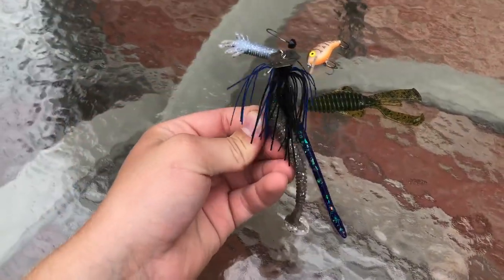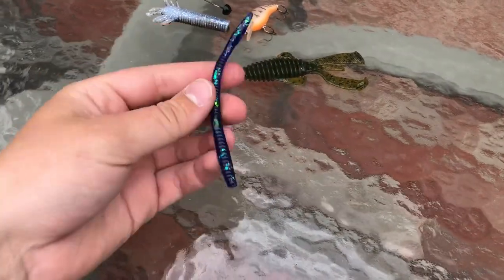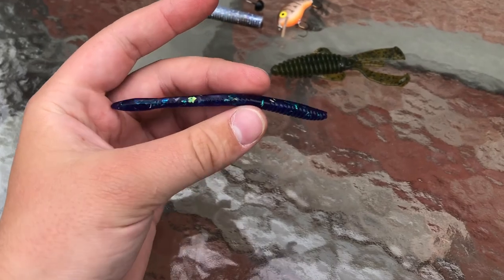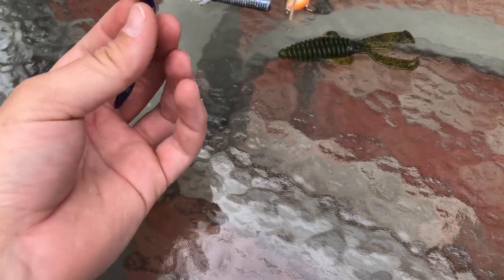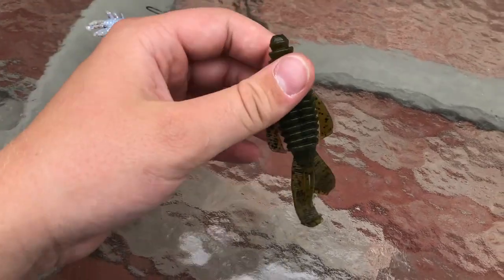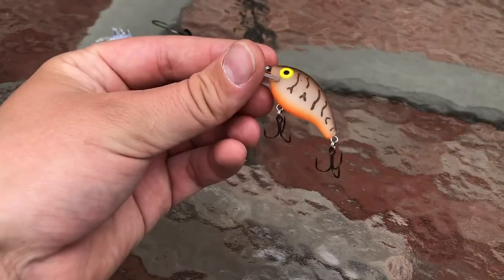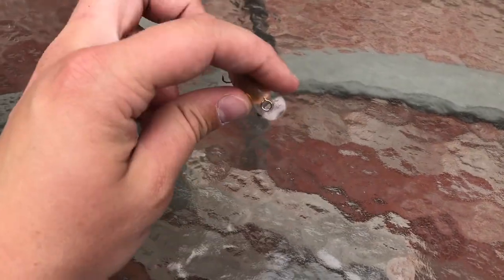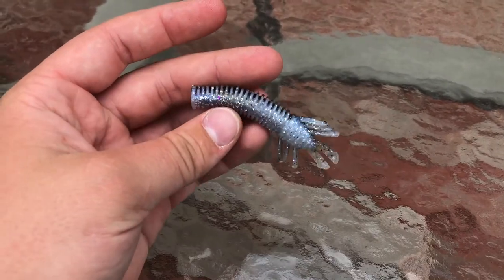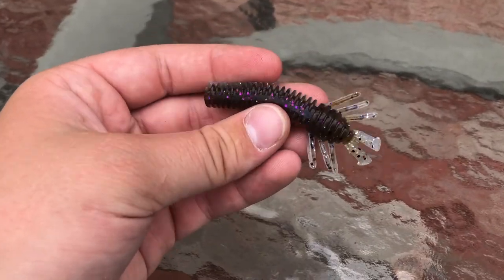First things first, we got a Z-Man chatter bait with a Keitech on the back. We also got a little finesse worm — I think I got this at a fishing show for like a buck a pack. Next we got a Strike King Rage Tail in green pumpkin with black flakes, gonna Texas rig this. Next we got this mini crankbait. And then we got a Sako bug that we're gonna Ned rig with this hard hat jig — should work some magic out on the lake.